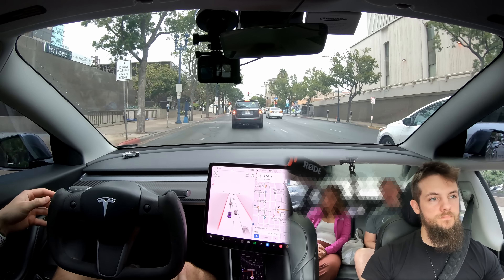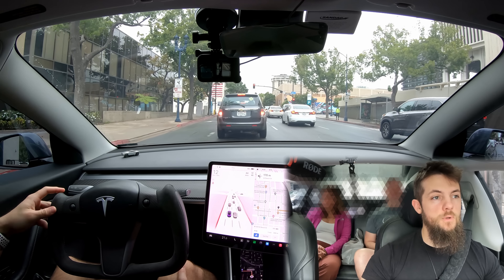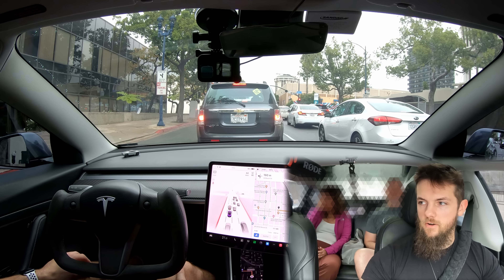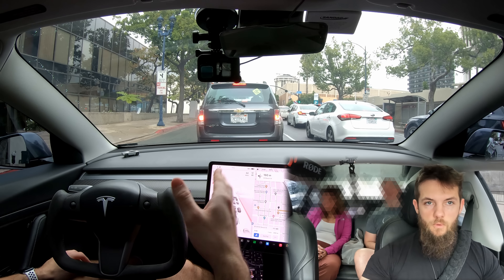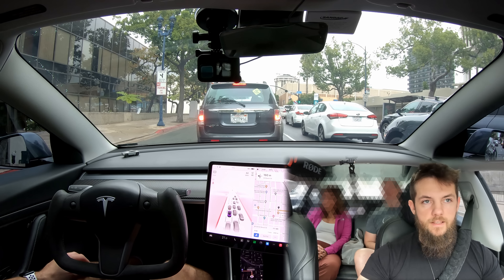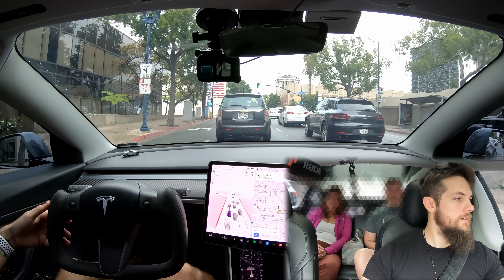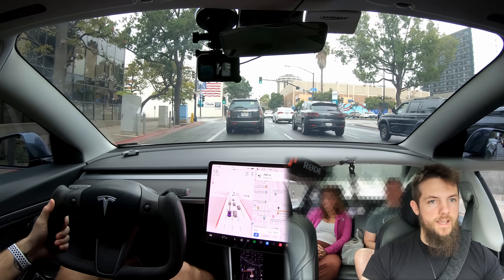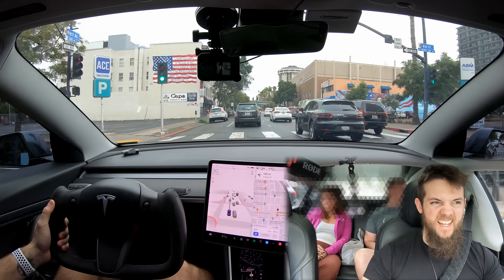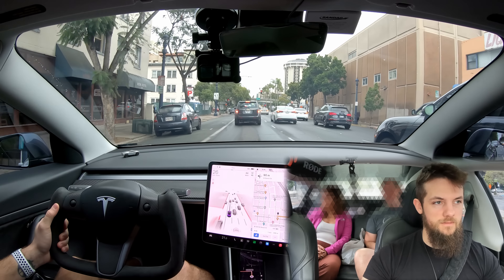Has it ever had any situation where it did something it shouldn't have done? There's been a few, but it's few and far between that it's safety related. Usually it's just uncomfortable joltiness or it'll stop. As far as something blatant like going the wrong way down a one way, I've never had that. The machine isn't deliberately deciding to break the law like humans do when we run lights or jump medians or cut people off.